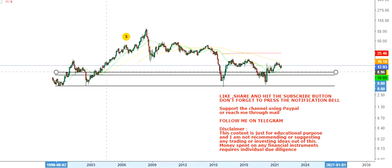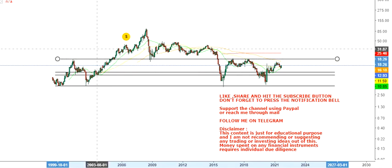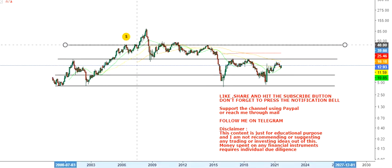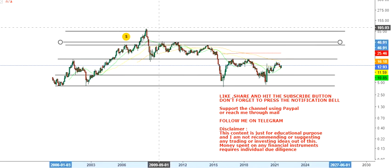Looking at the overall chart, there is a range within which the stock is moving. We can't go beyond the range, but we need not bother about that because we have enough volatility inside the chart which will help us to get a decent amount of return over a period of time.